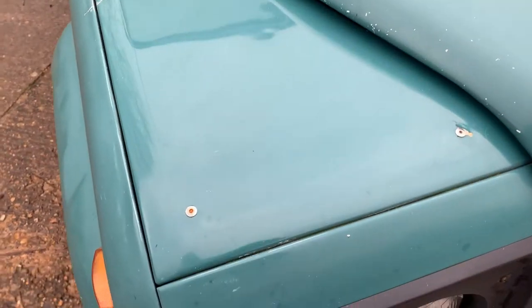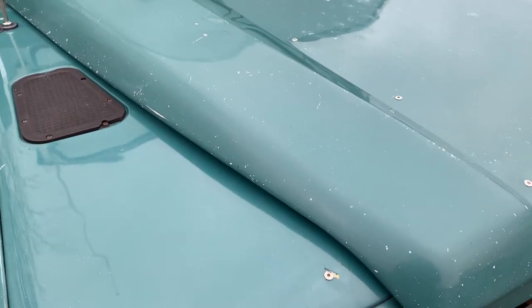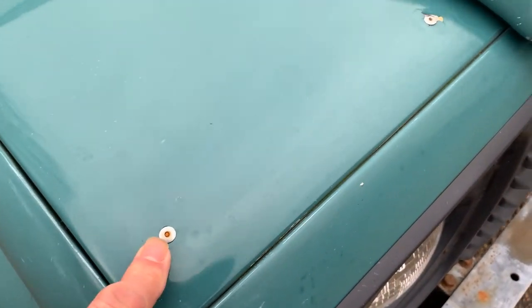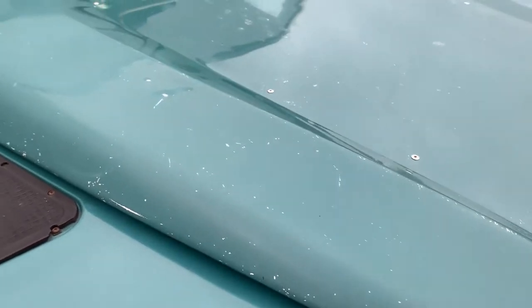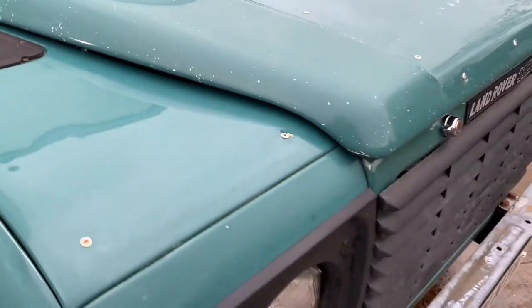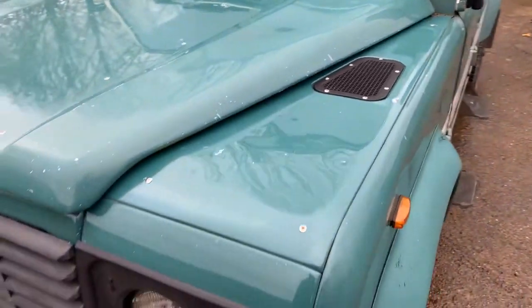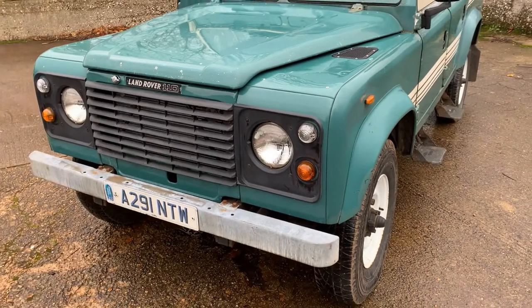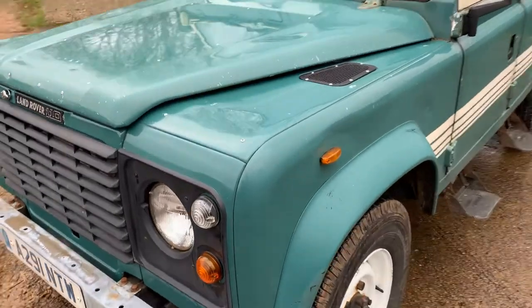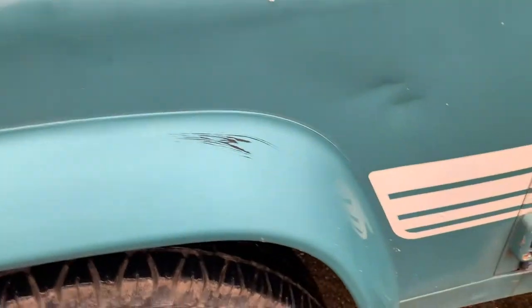It has obviously had checker plate at some point on the wing tops and the bonnet. Someone has quite rightly taken that off, but they've covered the rivet holes up with rivets, so you have got rivets on the wing tops and the bonnet. As you can see, lots of chips and marks down there. I think this is lovely, this one — I really do. I'm tempted not to sell it, just to put it away. Looking down the near side, it looks really, really straight down there.